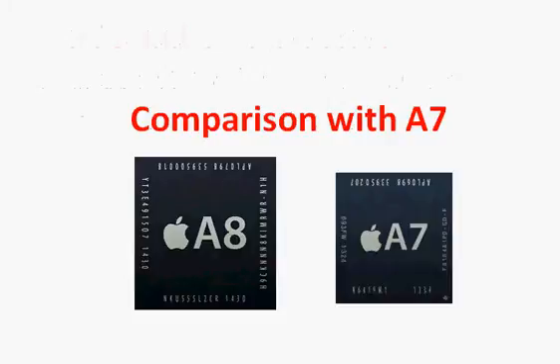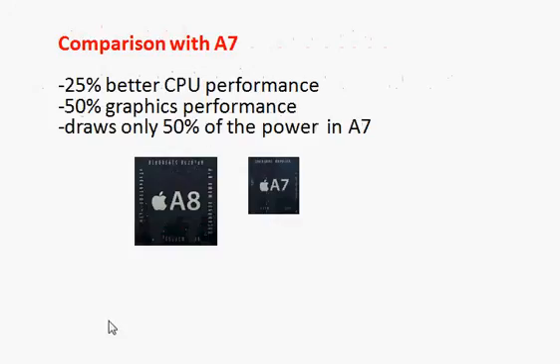There is 25% better CPU performance compared with the A7, and that is what Apple claims. You can expect the approximate figure to be between 20% to 25%, which we will cover in benchmarks, but for now we can take the figures as quoted by Apple.